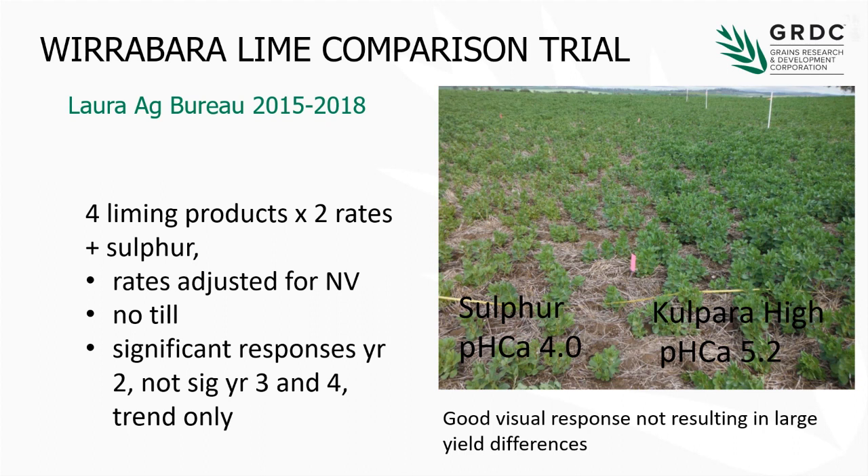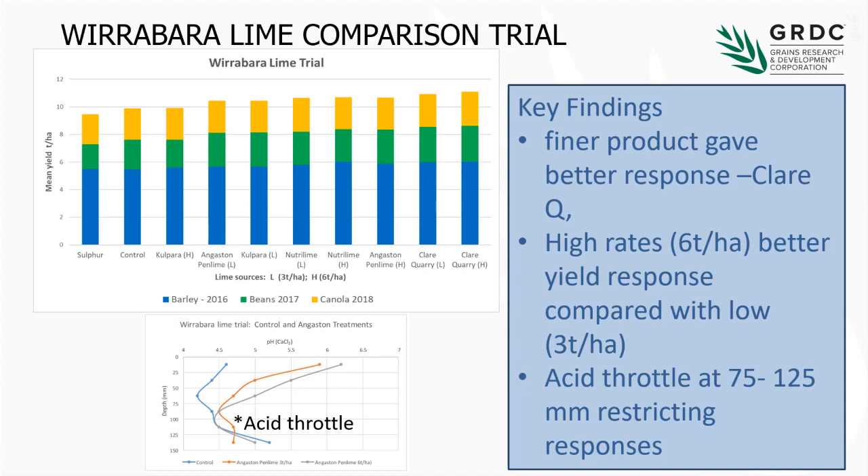We think that's one of the issues we've got post-liming. Looking at the results, the trend is right and we've had significance in one year. The finer quarry product is slightly in front, and the sulphur and control plots are last. The high rates have been giving a better response compared to the low rates — six tonnes compared to three tonnes. Of importance in this one is that we can still see in this profile an acid part of the profile at about 75 mm. Perhaps the reason we're not getting as much response in the grain is that the roots are getting down into these acid layers and still being impacted — what we're calling an acid throttle. This issue seems to be emerging across no-till situations.